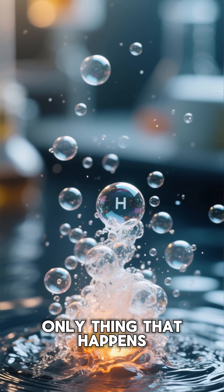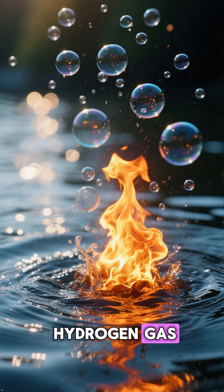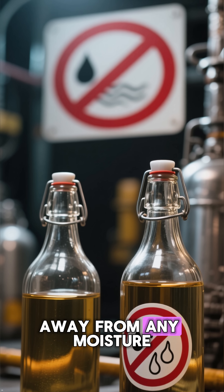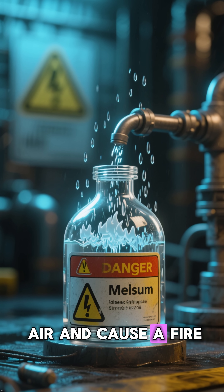And that's not the only thing that happens. It also releases hydrogen gas. And if there's enough hydrogen gas, it will actually ignite and burn. That's why sodium metal is always stored in oil, away from any moisture. Otherwise, it could react with the water in the air and cause a fire.